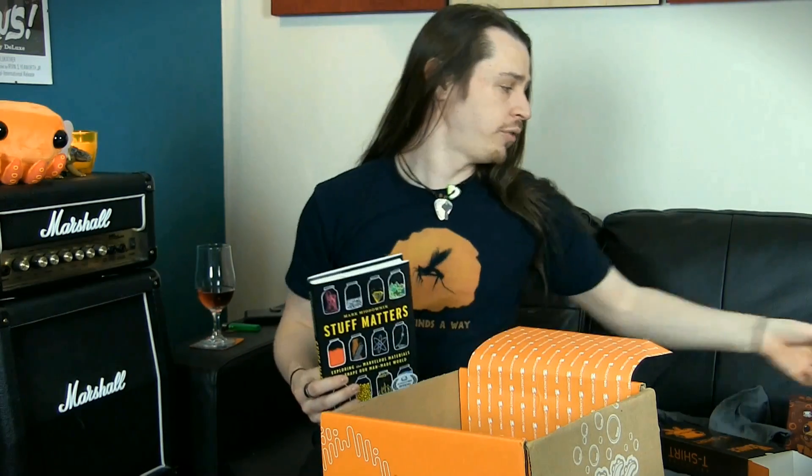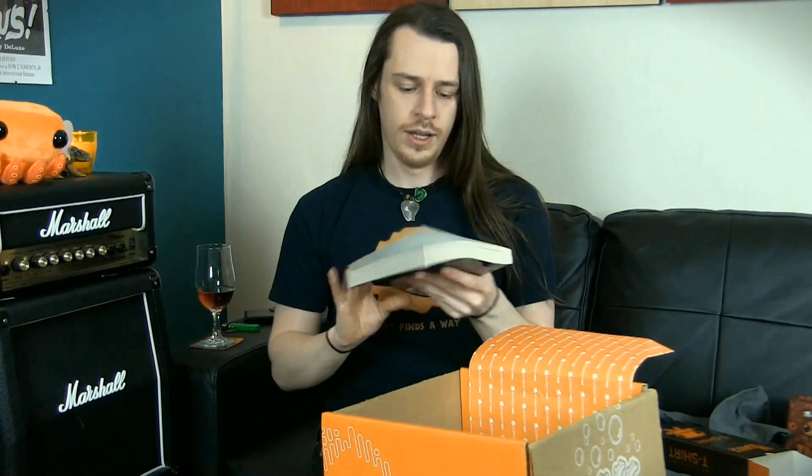I'm looking forward to reading that book. I'm still not finished the previous book, 'Packing for Mars', which by the way is a great read if you can pick that up. We'll get round to the books because they are going to be excellent — guaranteed. Books are definitely the best part of the Curiosity Box.